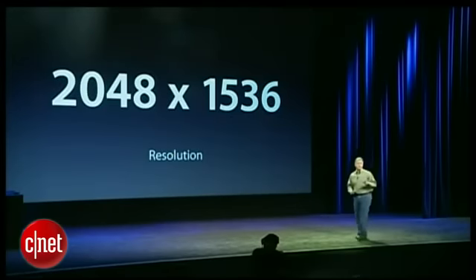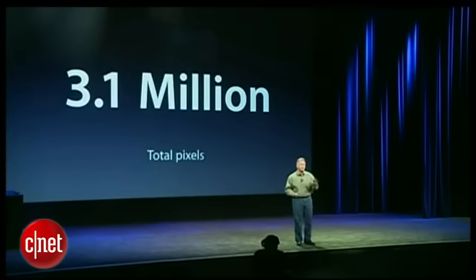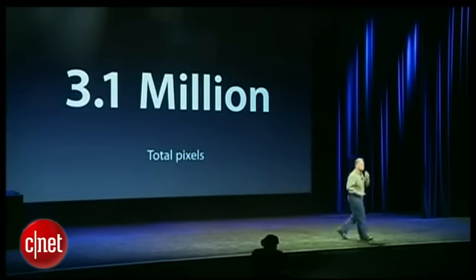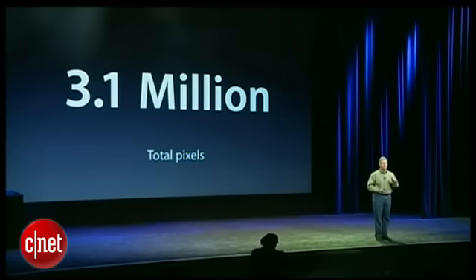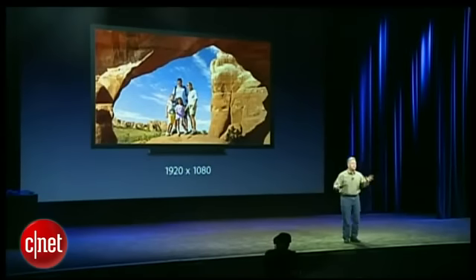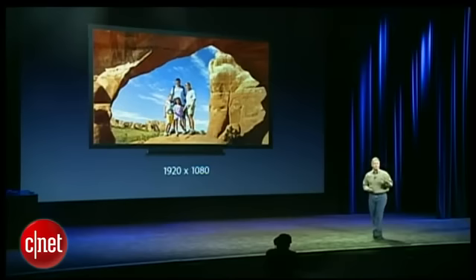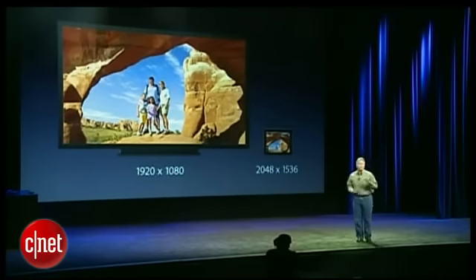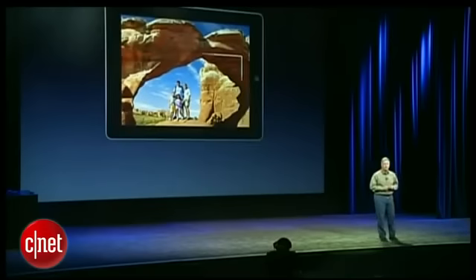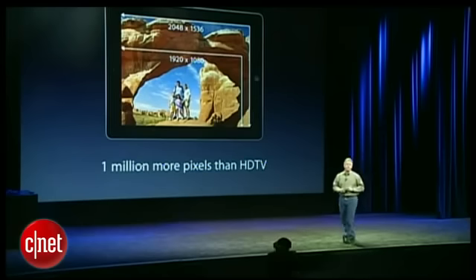The new iPad display is 2048 by 1536 pixels. If you do the math, that's over 3.1 million pixels on this display — the most ever in a mobile device. Put another way, many of you have an HDTV at home. These televisions, 50 inches, 60 inches, have a resolution of 1920 by 1080. Here's an iPad scaled appropriately next to it — it has more pixels. Overlaying the same photo on each device, you can see the iPad shows over a million more pixels than your HDTV at home.